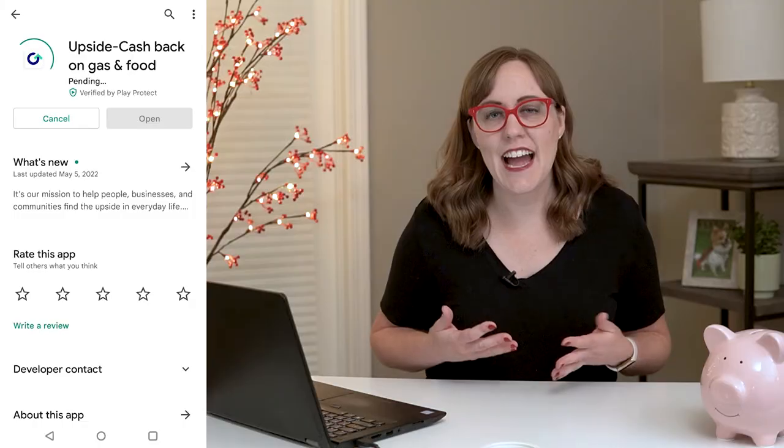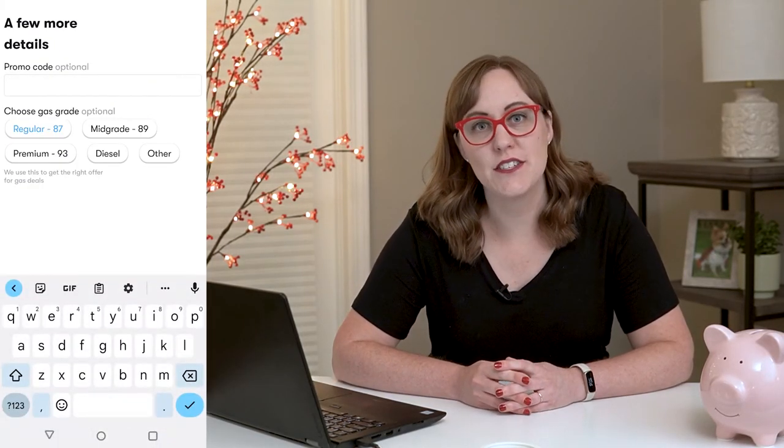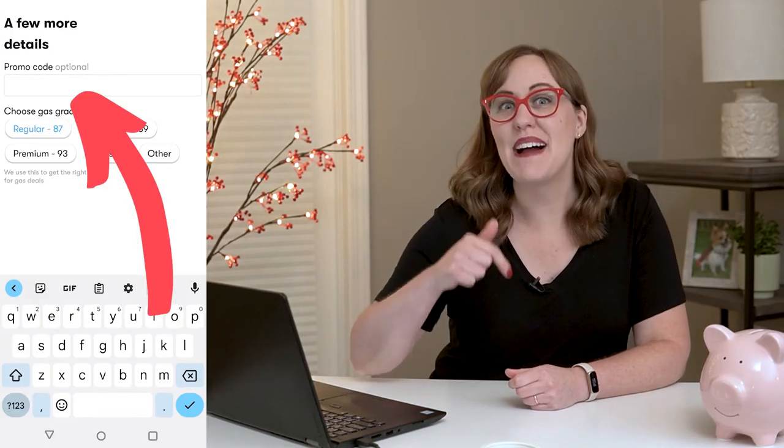First up, you have to get the app and sign up for an account. When you're signing up, you can enter a referral code as your promo code to get an extra bonus when you sign up. If you don't have a friend referring you, I would love to be your friend and refer you, so I'm going to include my code down below if you want to use it.